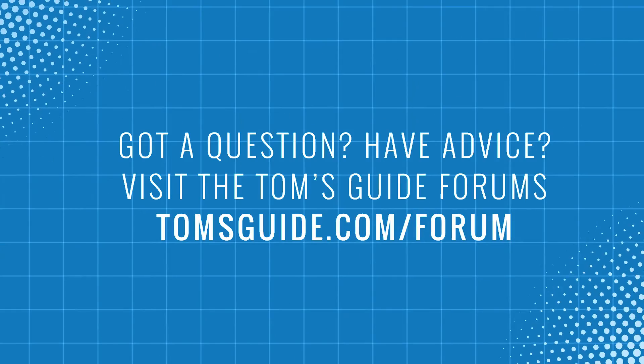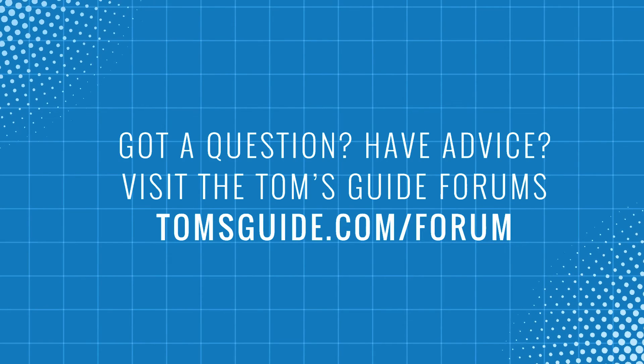Make sure you go to tomsguide.com to get more details and find out what gadgets you can bring into your own home.